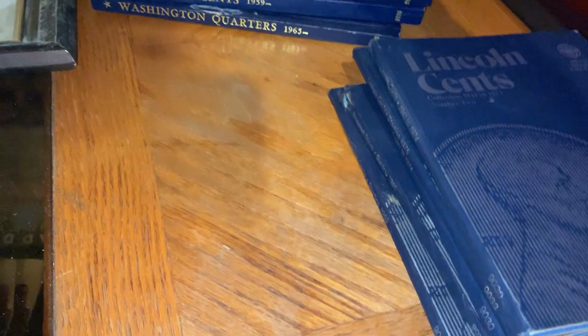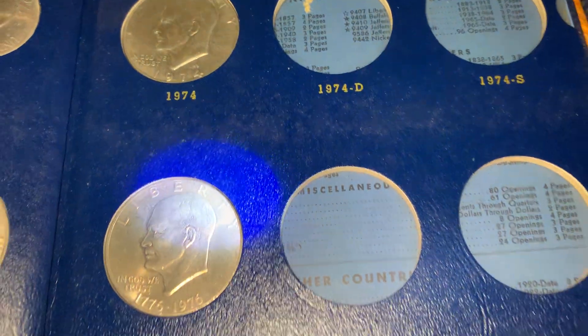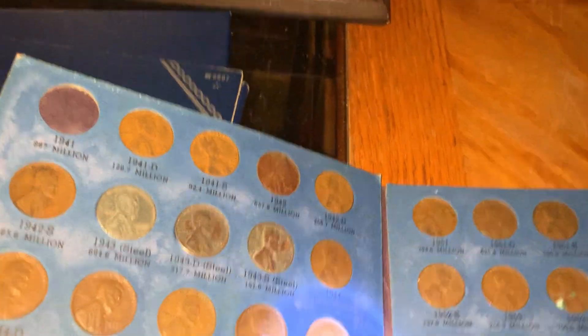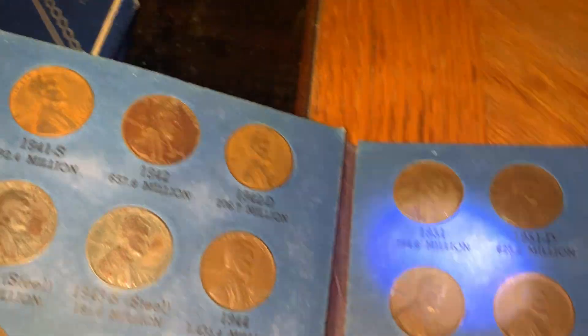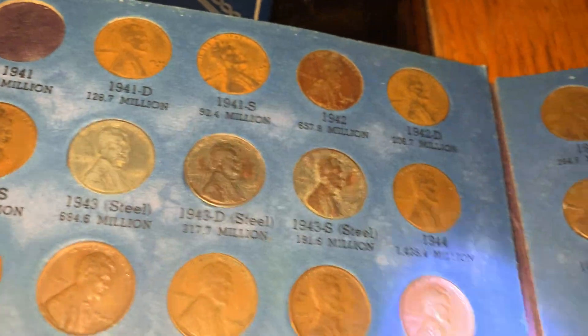More Lincoln cents - a lot of these books are just half full. Here are the Eisenhower dollars - six of them in all, one bicentennial, which is cool. I recently learned that the 1944 steel penny is worth a lot - I don't know if it's just every steel penny or just one with a misprint or something. I've got three 1943 steel pennies, and I got three more in another book.